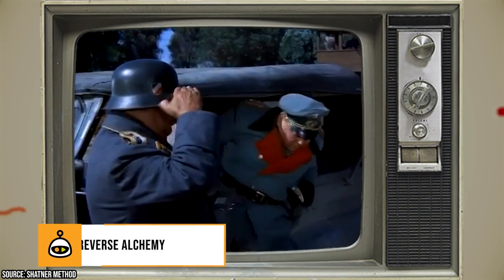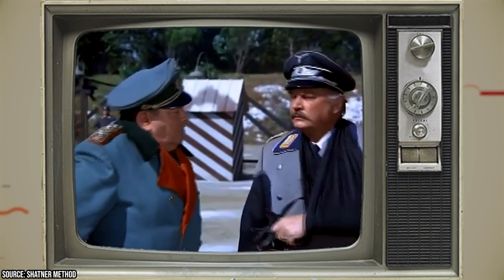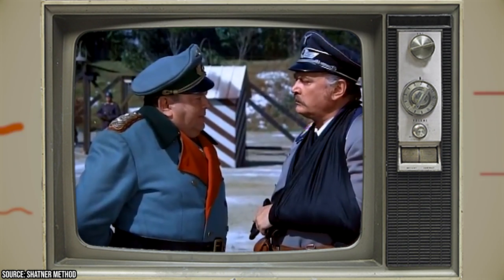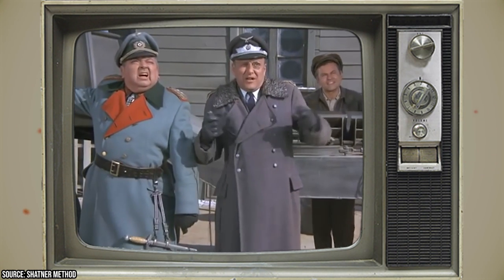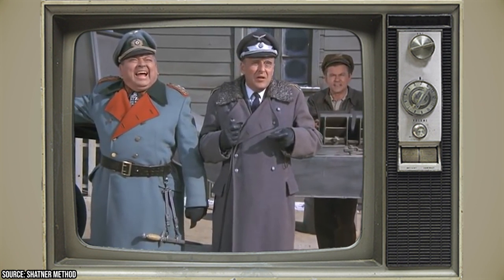Reverse Alchemy: In the 18th episode, 'The Gold Rush,' Hogan and his team create steps leading to Commandant Klink's headquarters using gold bricks disguised as regular masonry bricks. But in the remaining 150 episodes, the steps seem to have reverted to the wooden ones seen before the episode, and the gold bricks were nowhere to be seen.